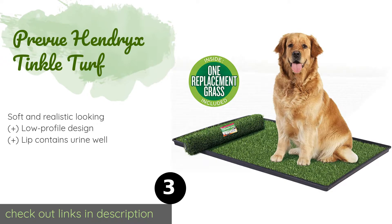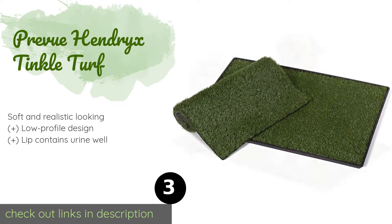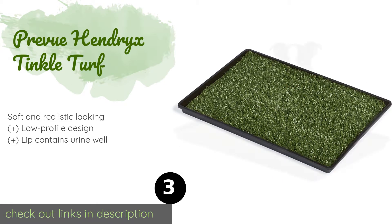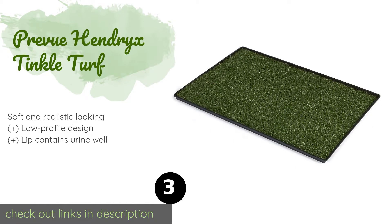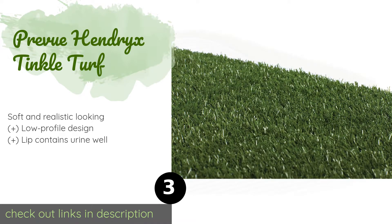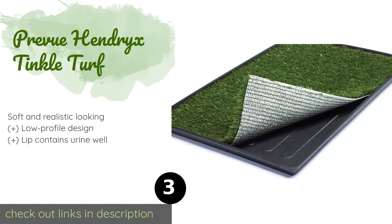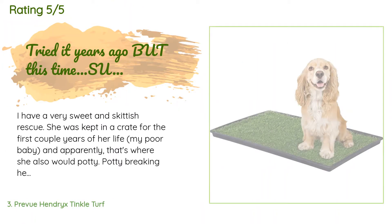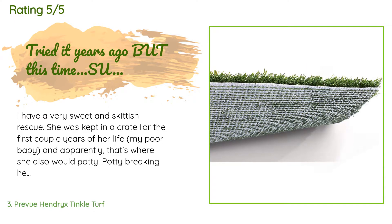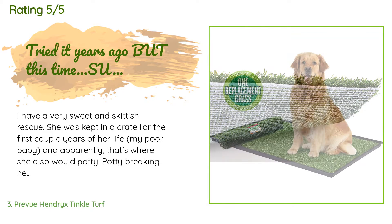Number three is the Preview Hendrix Tinkle Turf. Available in three sizes, the Preview Hendrix Tinkle Turf is ready for Chihuahuas and Golden Retrievers alike. The lead-free pan is gentle on indoor surfaces, and the antimicrobial top layer helps protect against unpleasant odors. This product is available on Amazon for $70, rated 4.2 stars from 849 customer reviews.